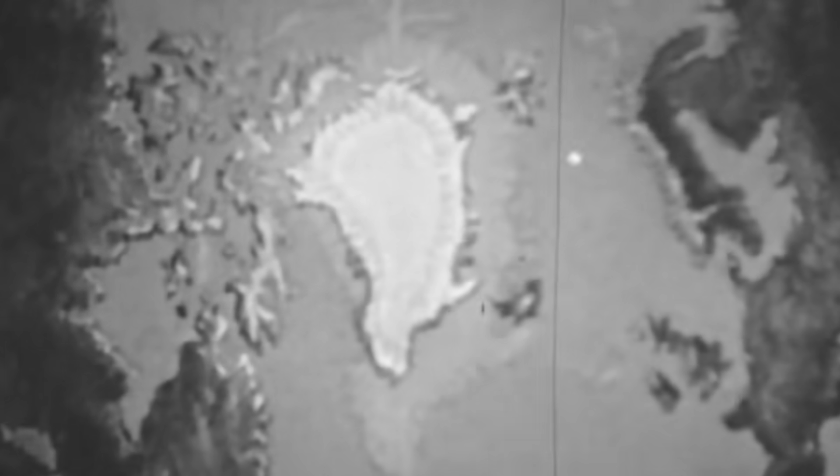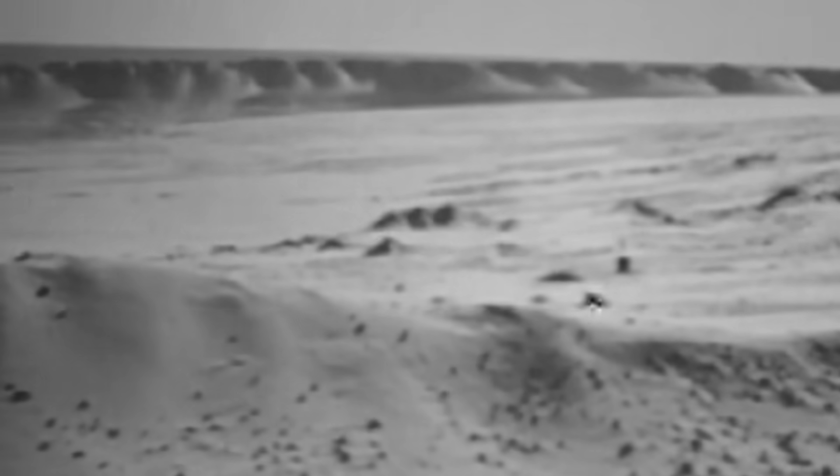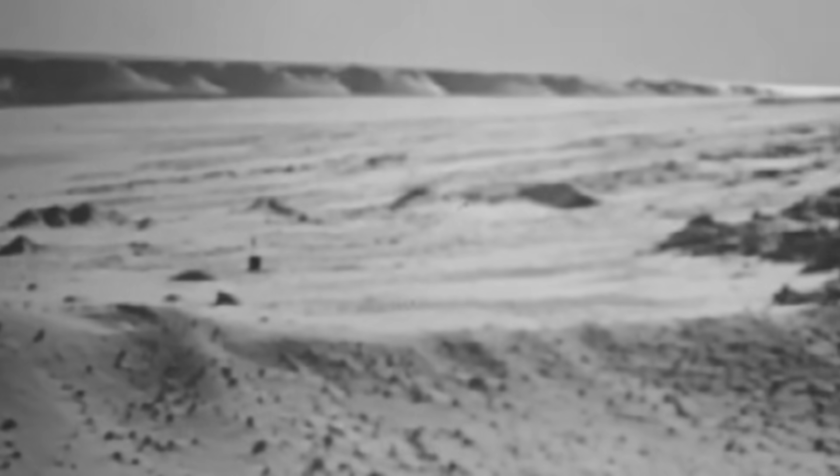What Hansen learned next was even more unsettling — the Americans weren't just planning this facility; they had already begun to carve it into Greenland's ice. Using cut-and-cover trenching, they were building an underground city beneath the frozen wasteland. The technique was deceptively simple: dig a trench, build within it, then let the ice reclaim it. Perfect for hiding something you never want to be found.